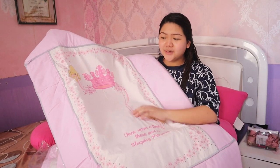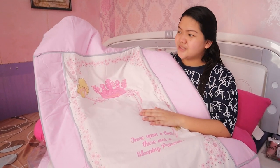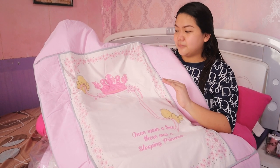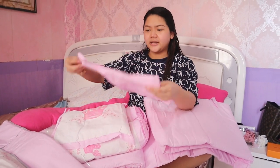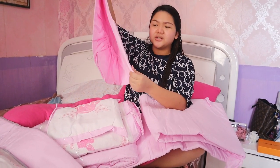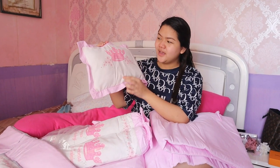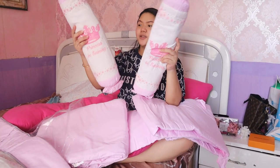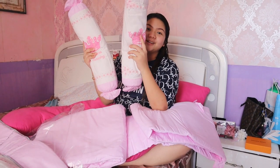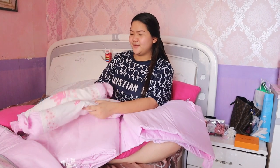Ang cute! Eto yung pinili ko kasi may white, tapos may pa-crown. Super classy yung designs niya. Lahat ng design ni Castle for Baby, kahit panlalaki, magaganda. Eto yung kanilang fitted sheet — plain pink naman siya. Kahit yung fitted sheet niya super soft. Eto yung kanyang pillow — may pa-crown din. Pag nakahiga yung baby dito, parang siya princess talaga. Tapos, eto yung bolster — nakalagay dito 'Princess in Training.' Super cute, diba, pag nasa gitna na si baby.